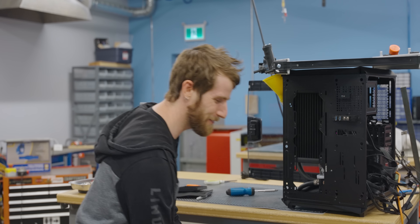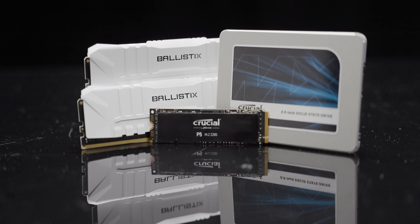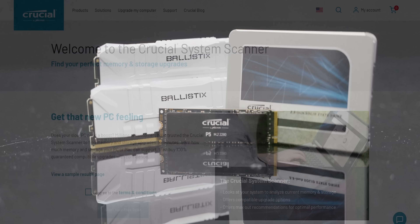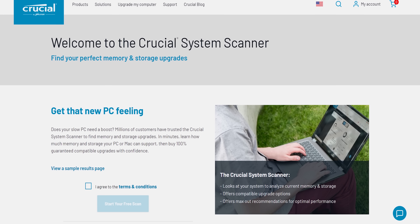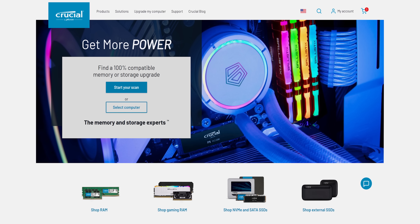Can't be that hard, can it? Just like it's not that hard to tell you about our sponsor. Crucial has been making high quality memory and SSDs for over 20 years. And with their Crucial system scanner tool, finding the perfect parts for your system is easier than ever. Check out Crucial at the link in the video description.